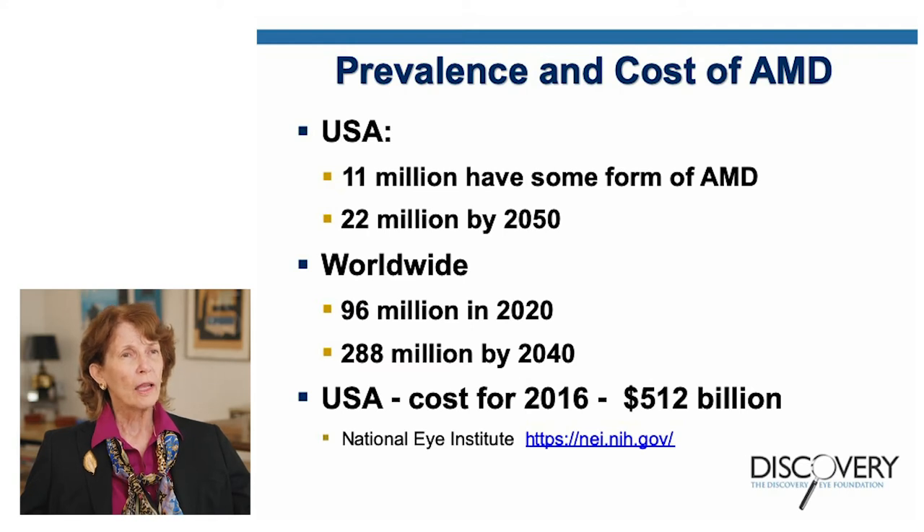Worldwide, in 2020, it's estimated there are 96 million people with AMD, and by 2040, 288 million will have some form of AMD. As of 2016, in the United States alone, $512 billion was spent to provide care for AMD patients.